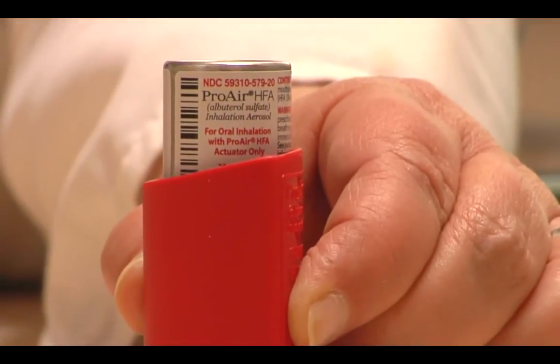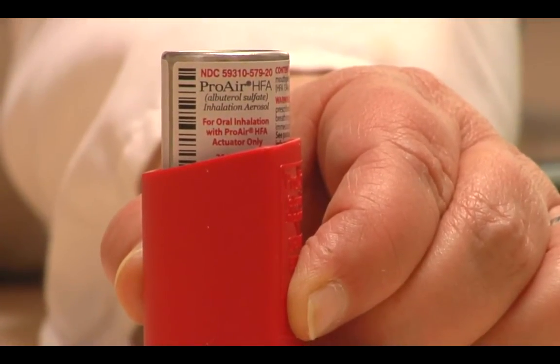We have medications which we call relievers. Examples would be Albuterol, which would be Proair, Ventolin, or Proventil, Maxair, Xopenex. These are what we call SABAs — short-acting beta agonists, or relievers. These are medications that we would use on an as-needed basis. So in other words, if the child is having symptoms, or sometimes we'll have the child use this before exercise or before exposure to a trigger.